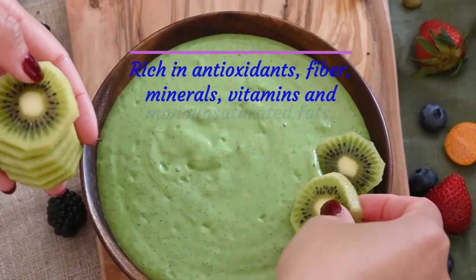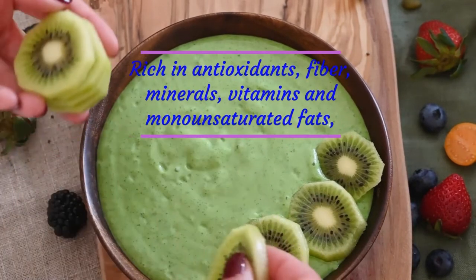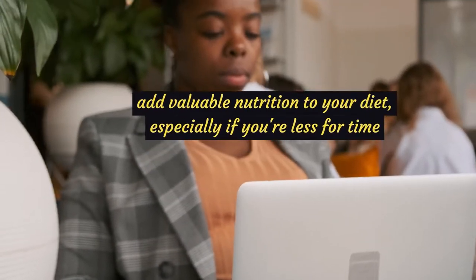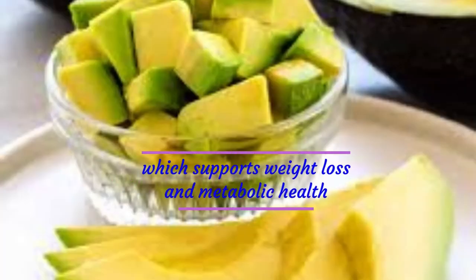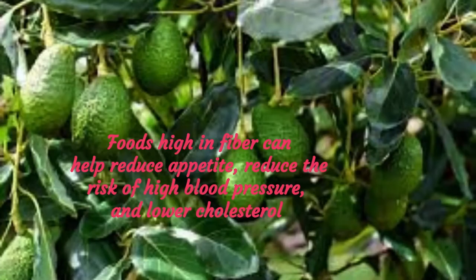Avocado Papaya Smoothies are the perfect breakfast or healthy afternoon or evening snack if you're dieting. Rich in antioxidants, fiber, minerals, vitamins, and monounsaturated fats, avocado papaya smoothies are an easy way to add valuable nutrition to your diet, especially if you're short on time. Avocados are high in fiber, which supports weight loss and metabolic health. Foods high in fiber can help reduce appetite, reduce the risk of high blood pressure, and lower cholesterol.